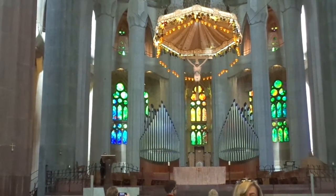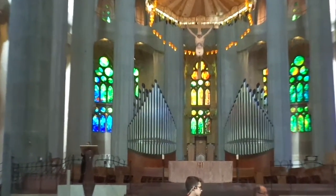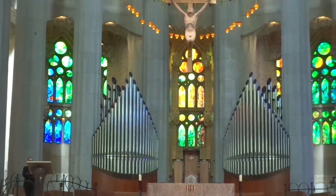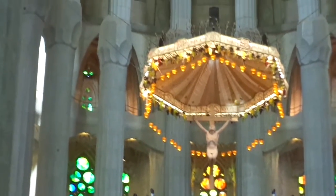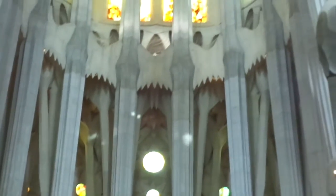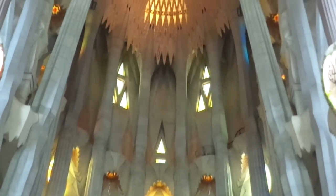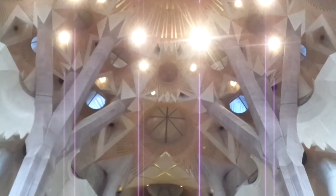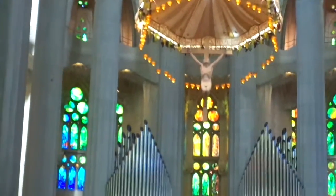I'm going to give you a very slow 360 because it's amazing on the inside. This is the altar. There are the pipes for the organ. And you're going to see just beautiful stained glass windows. It's a Gothic cathedral — very, very tall. I'm taking you up to the top. That's the top.